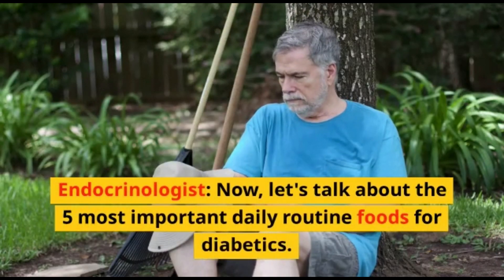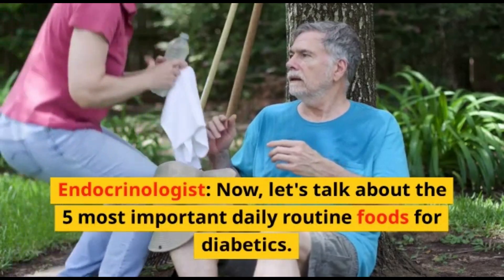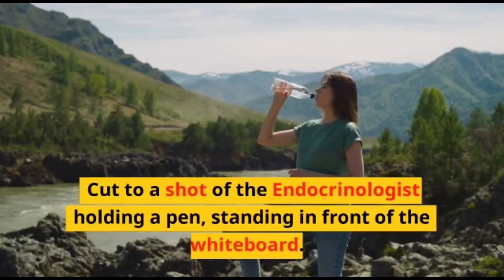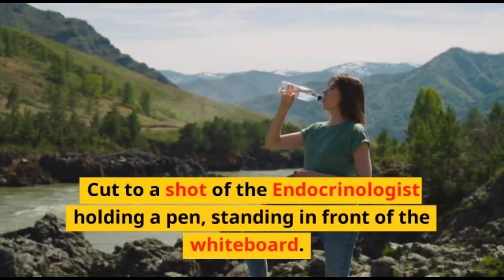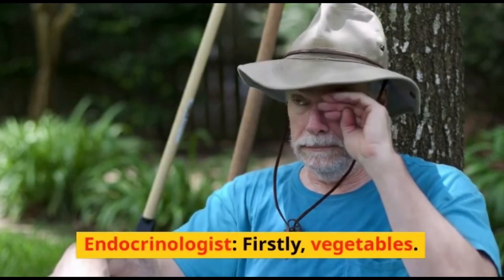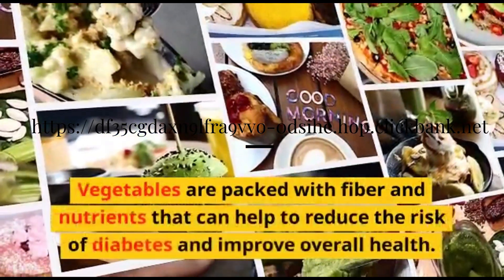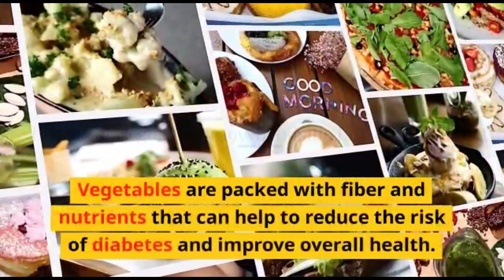Now, let's talk about the 5 Most Important Daily Routine Foods for Diabetics. Firstly, vegetables. Vegetables are packed with fiber and nutrients that can help to reduce the risk of diabetes and improve overall health.